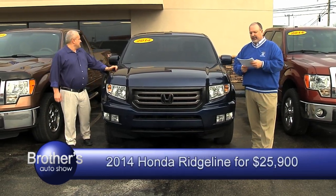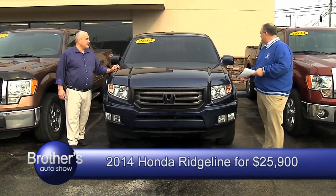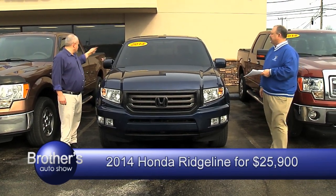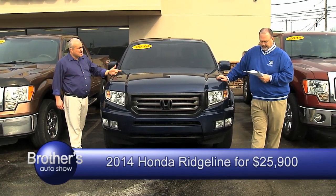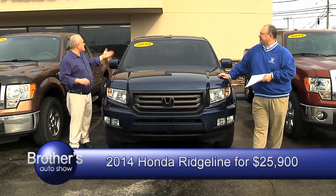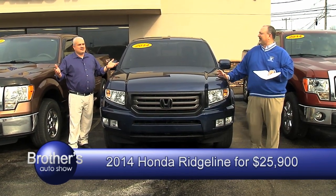I got a 2014 Honda Ridgeline truck. This truck only has 54,000 miles. Those are really hard to find — four doors, leather interior, sunroof, brand spanking new Michelin tires. Been serviced all the way. 54,000 miles on a Honda Ridgeline 2014. Asking price? We're asking $25,900.